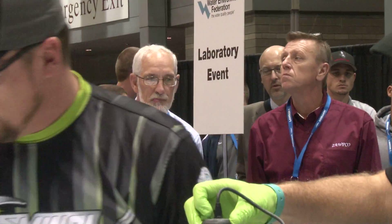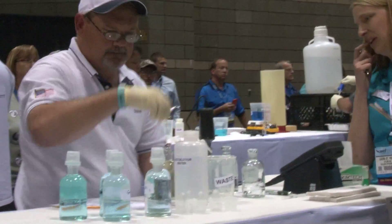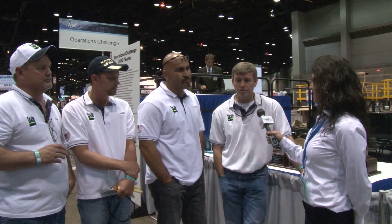Alright, so you guys just finished up the lab event — how do you feel it went? It's a little bit slower than our regular raw time, but we're pretty happy with it. Of course you never know until after you get your results and your penalties, so as long as it was clean we'll be happy with it.